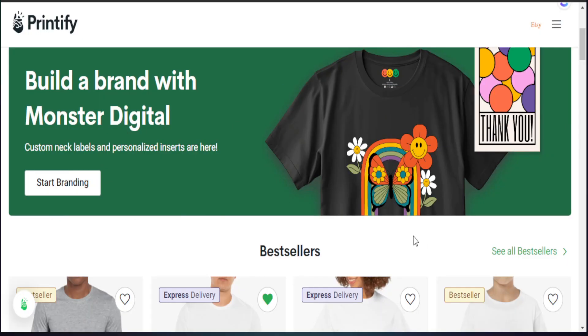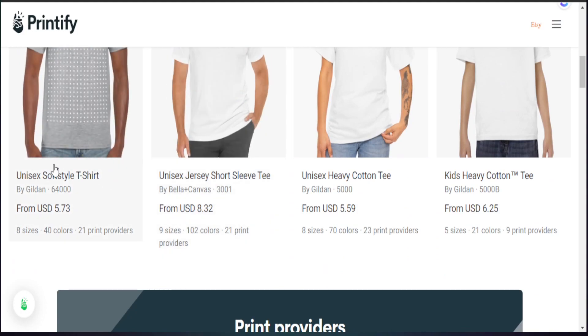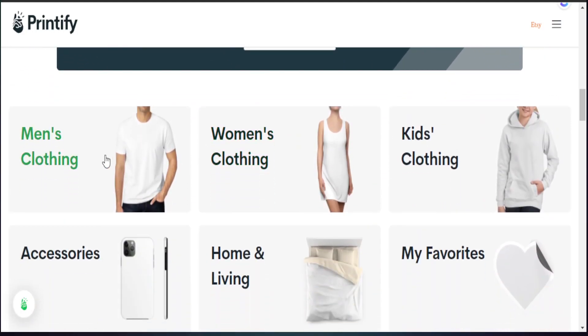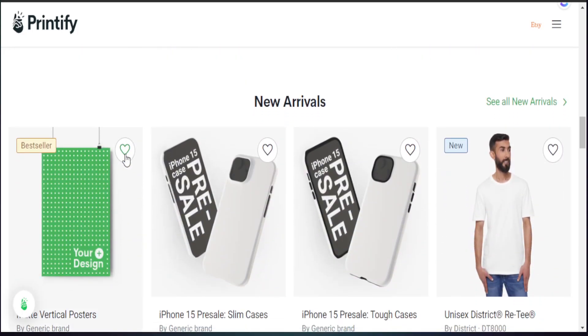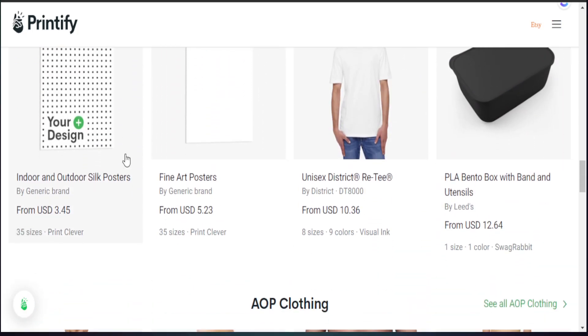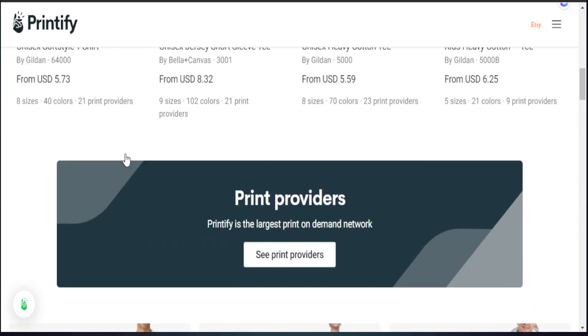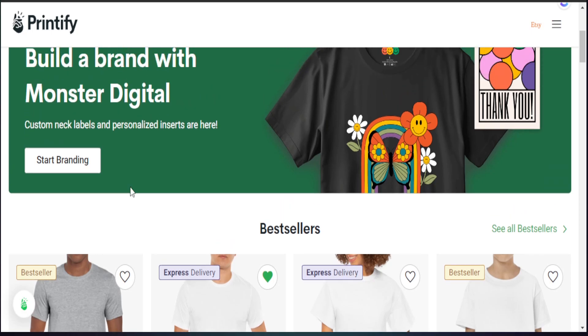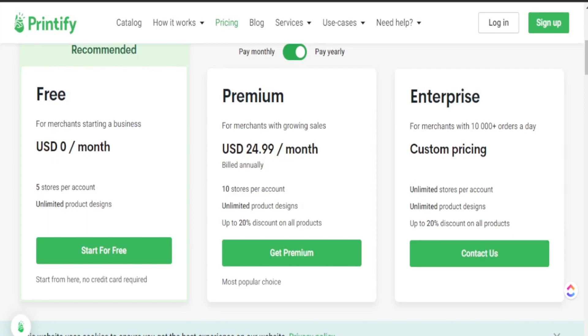The main way that we're going to sell our print on demand products is utilizing Printify. Printify is my number one place to sell all my print on demand products. They have a ton of different products you can use — not just t-shirts and sweatshirts, but multiple things you can start selling as well. They connect well with Etsy, meaning every time you get an order on Etsy it will show up in Printify with the person's name and shipping address, and Printify will take care of all printing and shipping for you, really allowing this business to become passive.